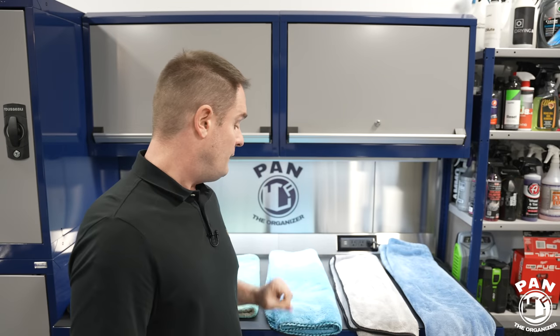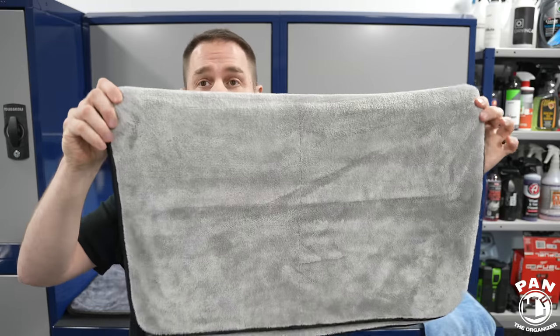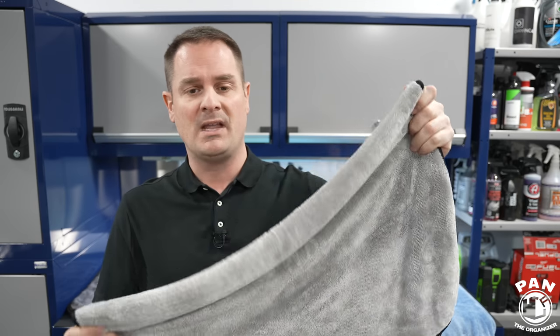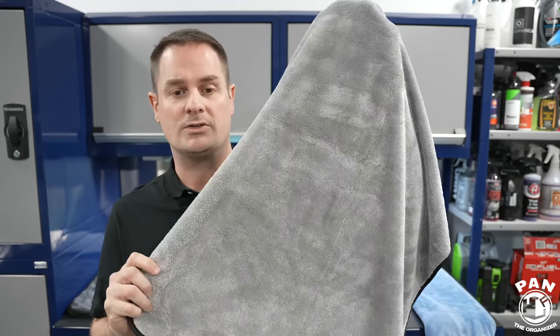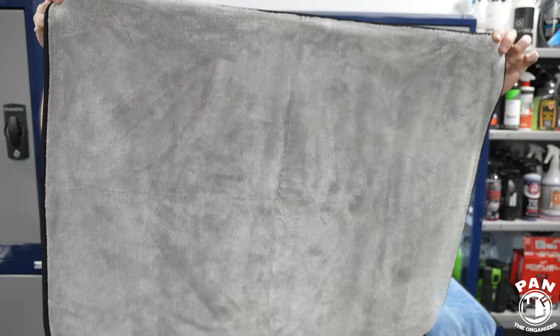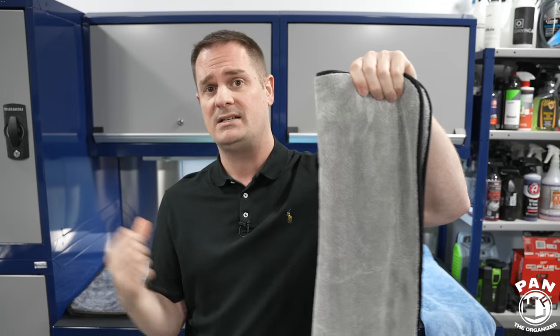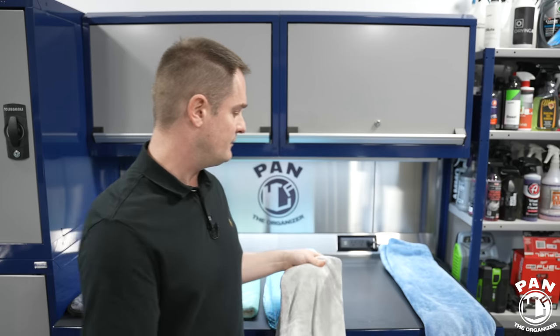In fourth place: the Griot's Garage PFM drying towel. It performed super well — absorbed water and dried the panel perfectly. Build quality is fantastic. The issue is it's the most expensive towel in the bunch, so the value isn't quite there. At $40 USD for the 25 by 35 and it's only available in two sizes — 25 by 35 or 29 by 36 — it's not as versatile as some others, and a lot of people like having different size options.